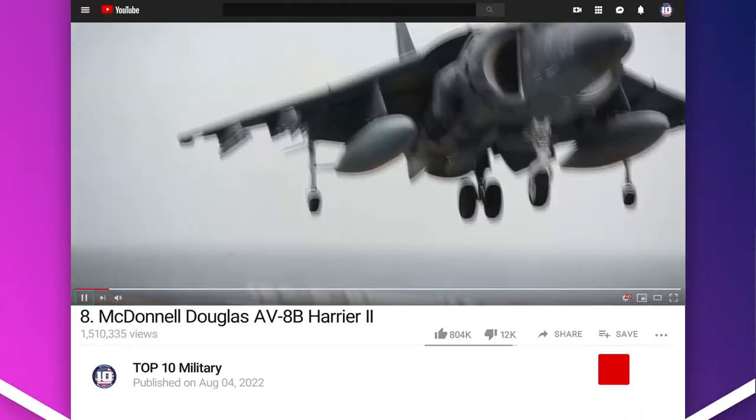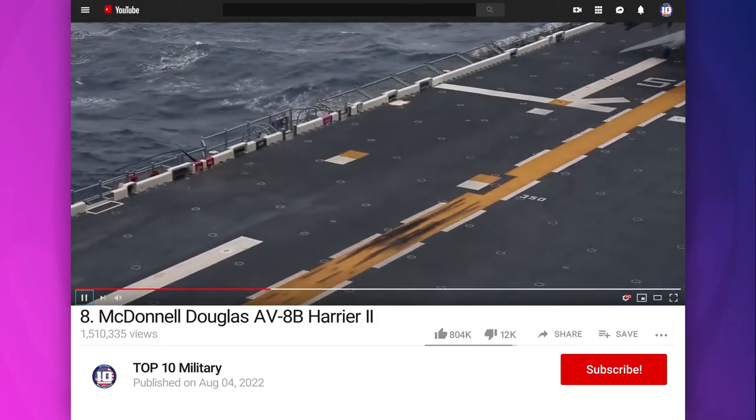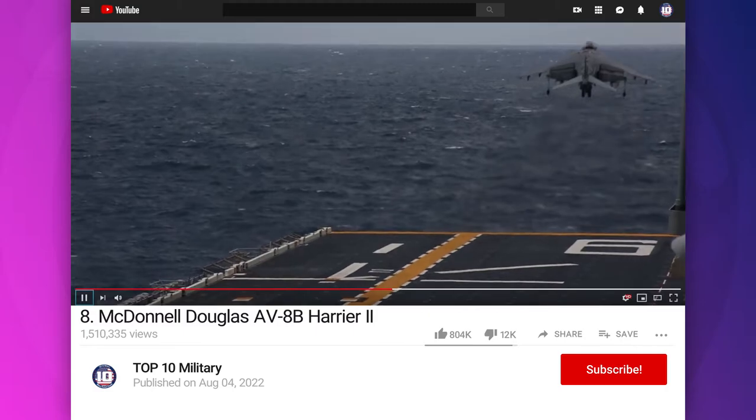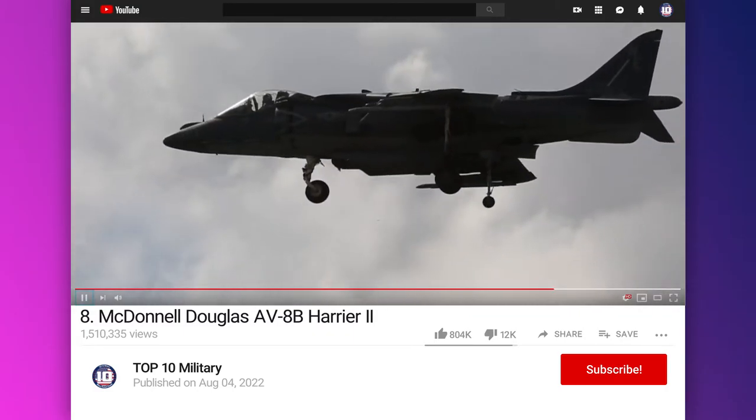Number 8: AV-8B Harrier II. It is a single-engine, ground-attack aircraft that constitutes the second generation of the Harrier jump jet family. It is capable of vertical or short take-off and landing, and was developed for the British military.